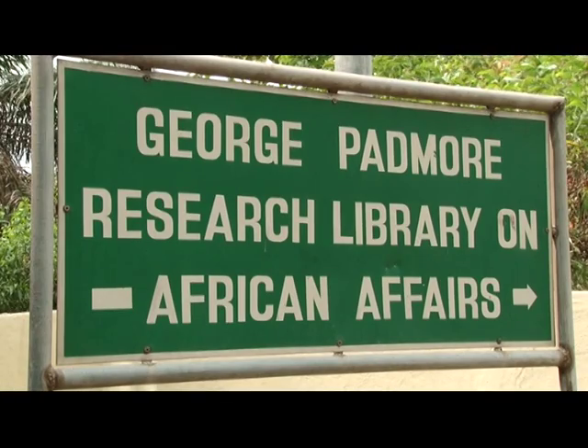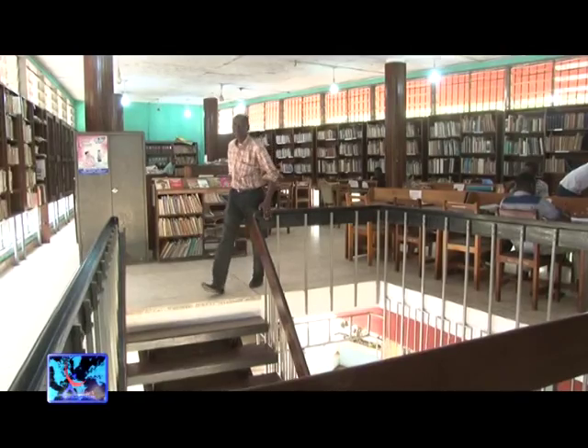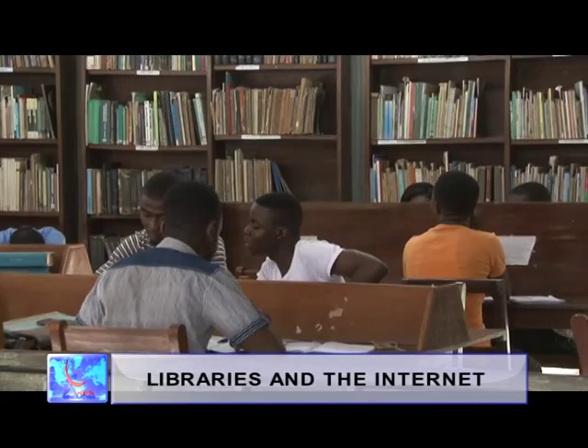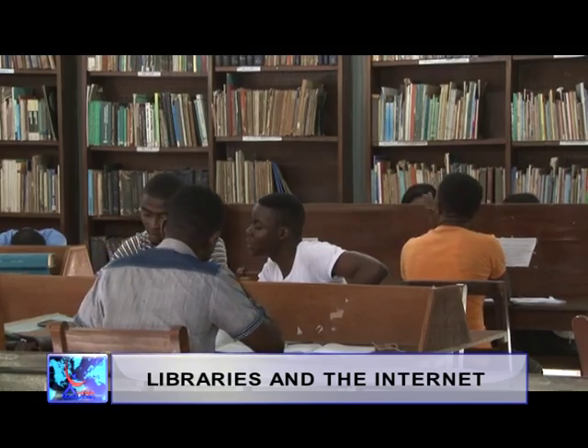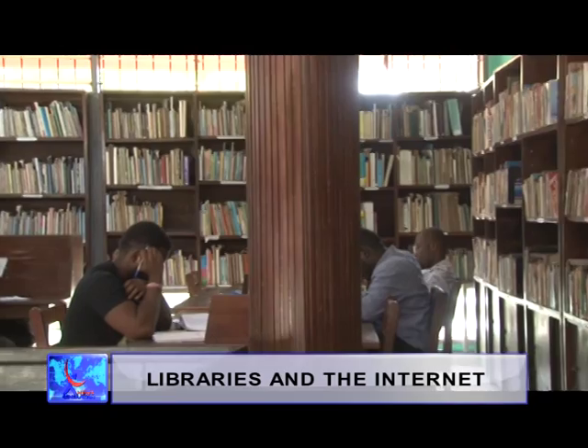This is the George Padmore Library, a research and education center for African Studies. Established in 1961, this library can boast of more than 50,000 books, named after the late leading pan-Africanist and journalist.